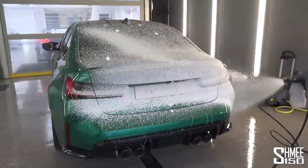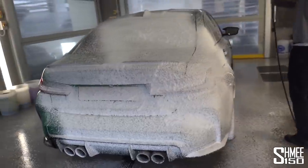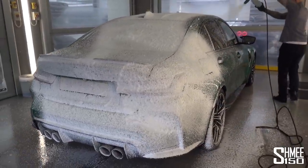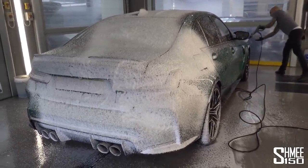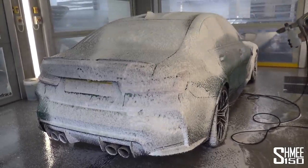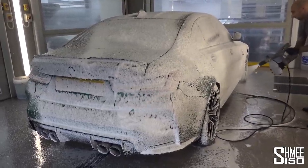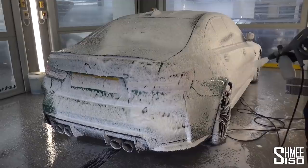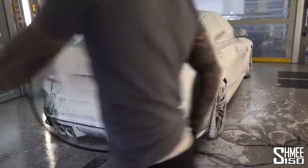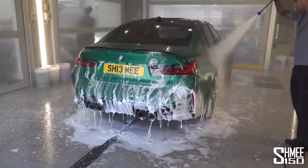It is snow foam time, which is always a lot of fun to see. This is all about loosening anything that might be remaining in the panel gaps and all those contaminants, and it just so happens to look very cool in the process — quite literally like we are out in the middle of a snowstorm. This is always quite entertaining, followed by the rinse down over the entire car going back to green slowly.